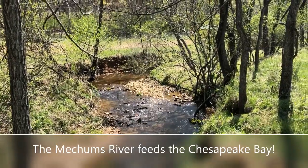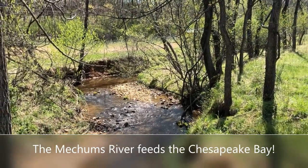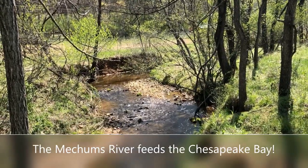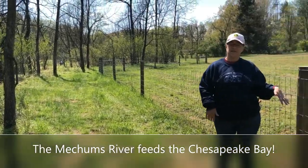Here we are at the bottom of Field 3, and again, a great view of the Meachems River — it just sounds so soothing and so wonderful. This is also a great way to show how we are respectful of the Meachems watershed and where we place our fencing.